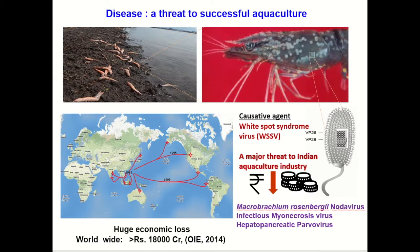Bacterial, fungal and viral diseases are a threat to successful aquaculture. This is because of high-density farming practices, the import and export of seafood, and all the land masses are connected by water. The fallout of diseases is huge economic losses. For example, the white spot syndrome virus continues to be a major threat to the Indian aquaculture even today.